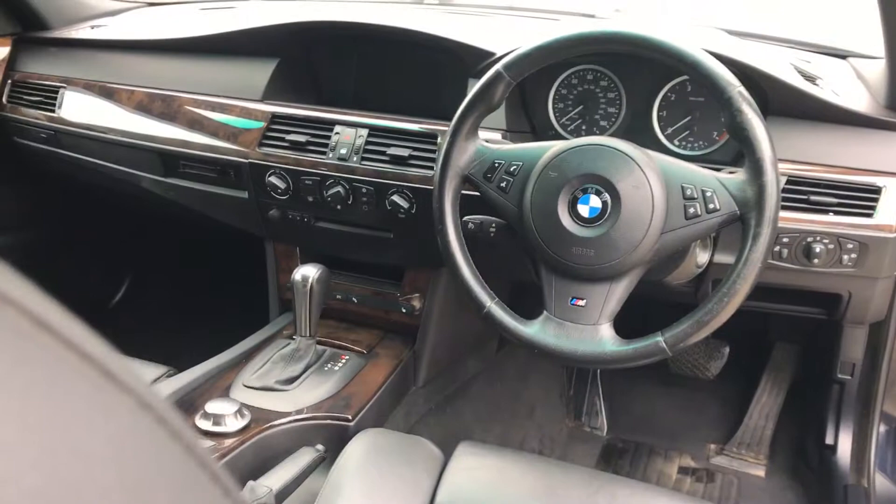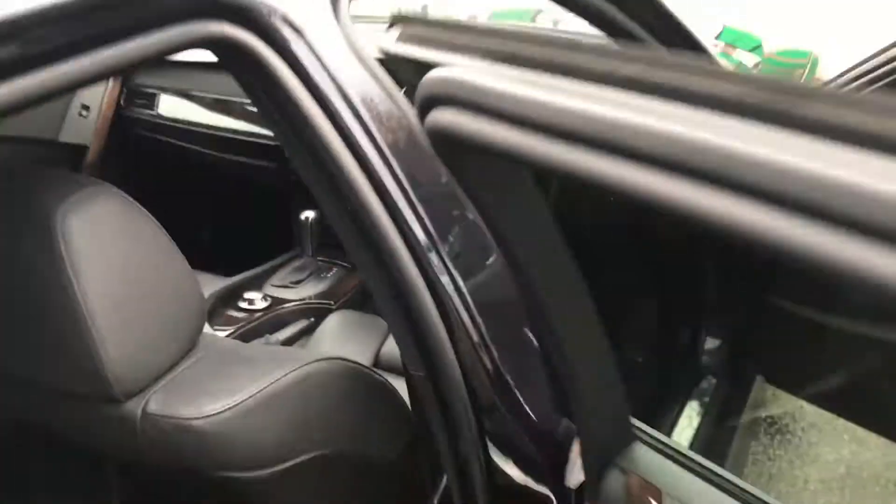Now, anybody out there who doesn't want this wood, we can have it done in gloss black. This is a £250 additional charge to change it all to gloss black.